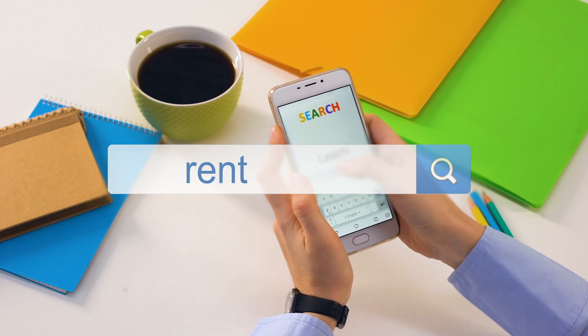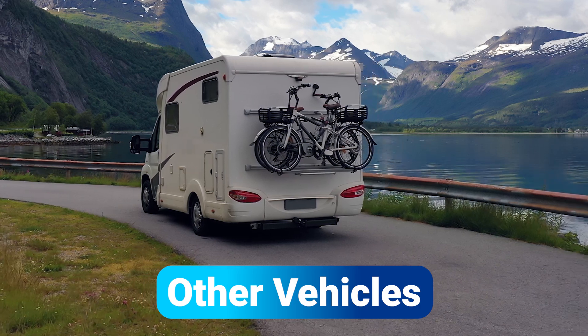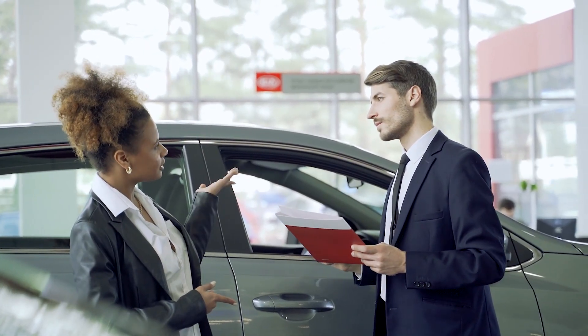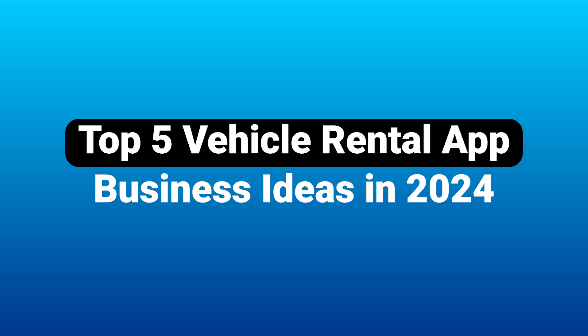The vehicle rental market is a dynamic and growing industry that involves renting out cars, bikes, and other types of vehicles to people who need them for a limited duration. Instead of purchasing a vehicle, consumers can rent one for a specific period, which can range from a few hours to several weeks. Now, let's explore the top 5 vehicle rental app ideas for business in 2024.